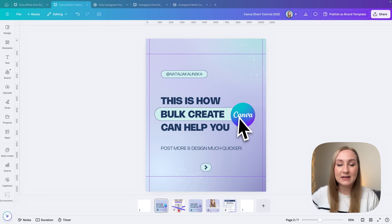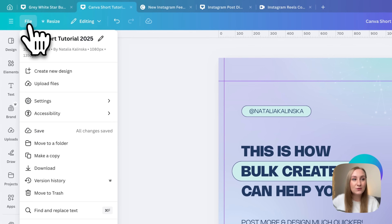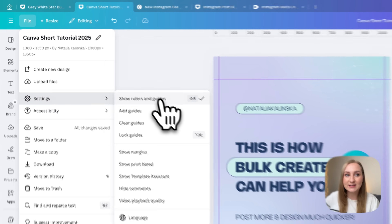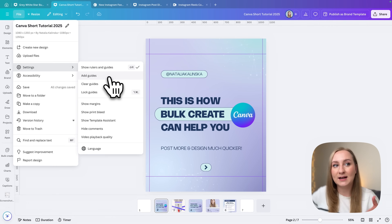We also have guides in Canva that help you design for this new feed, so let's jump in. Starting with a static post — this one is in portrait ratio and I already have guides added because I always add them when designing to make things easier. To enable guides, go to File at the top, then Settings, then Show Rulers and Guides. From here you can also click Add Guides, but I love to just drag them from the side.